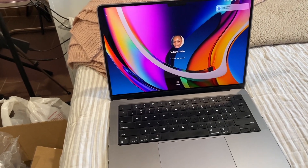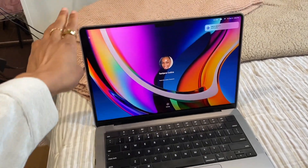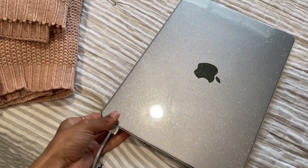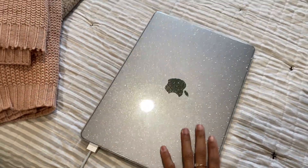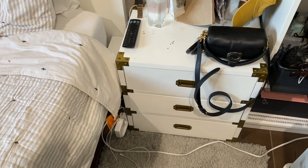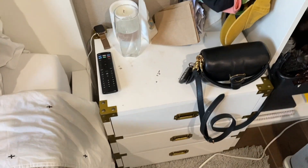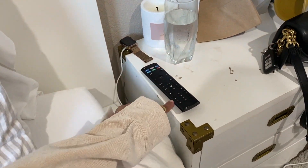I recently got the MacBook Pro 14-inch, the new one. I really love it — I needed an upgrade to have more space on my computer since I'm editing more seriously. I got this case for it from Amazon, which I really like because it's simple but cute without being too much. I have my nightstand next to my bed — I don't remember exactly where it's from, maybe Wayfair or Overstock.